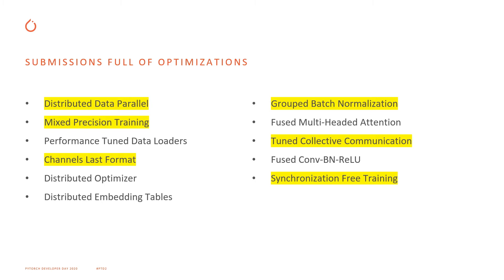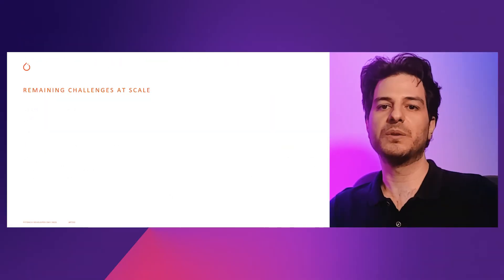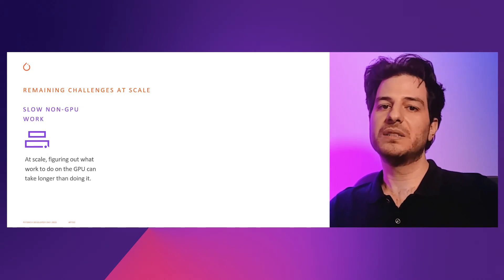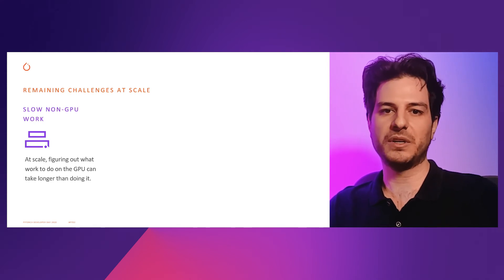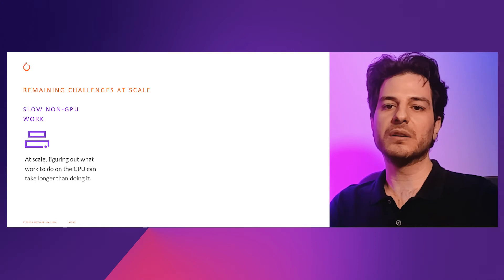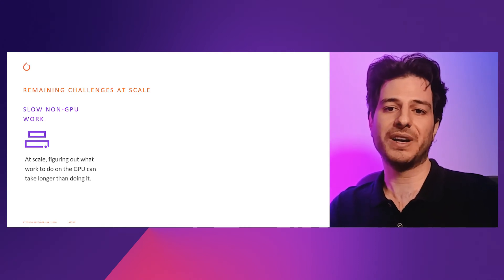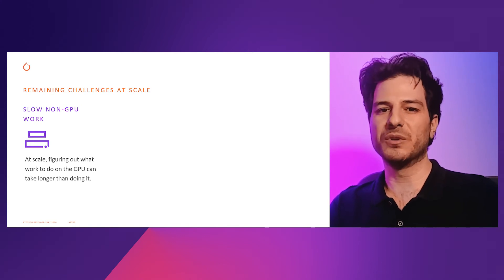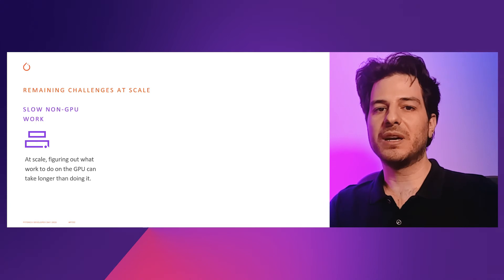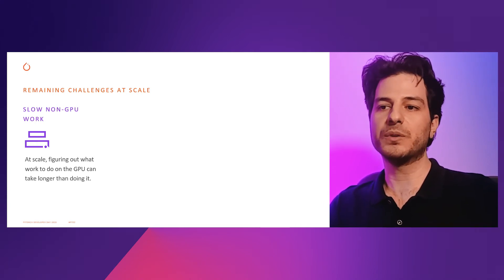Even though we're able to scale all the way up to 2000 GPUs, there are still some challenges. One is slow non-GPU work. In an eager mode framework like PyTorch, given a user front-end operator, we have to figure out what to run on the GPU and how to run it. That translation is usually very quick. However, when you start to scale up, or if you have a network with a lot of small operations, the time it takes to figure out what and how to do something can take as long, if not longer, than actually doing it.